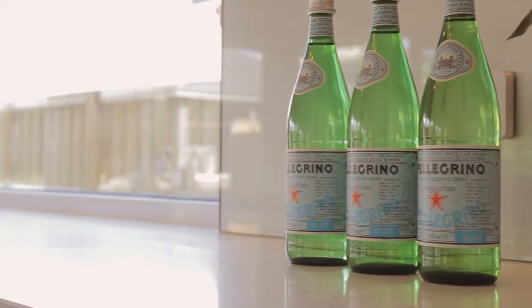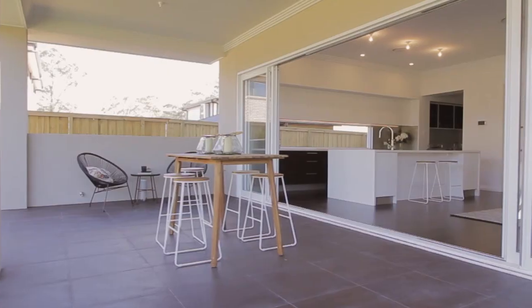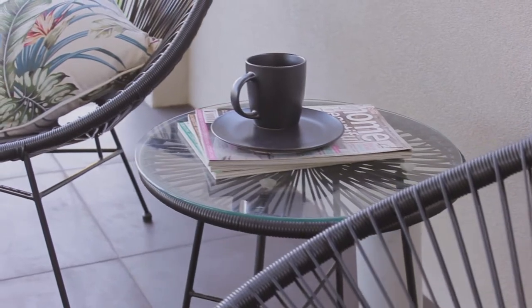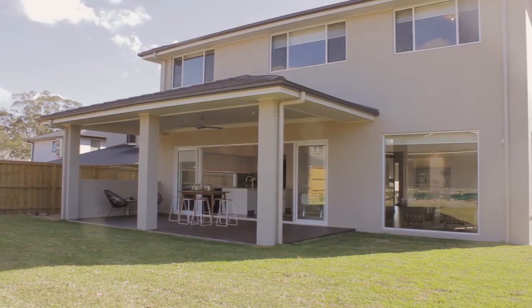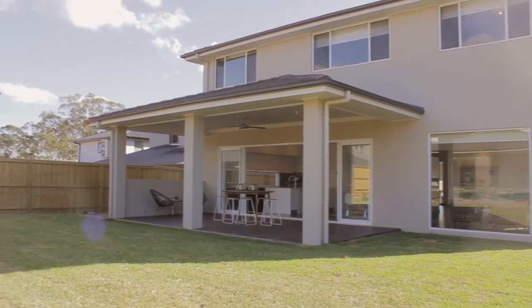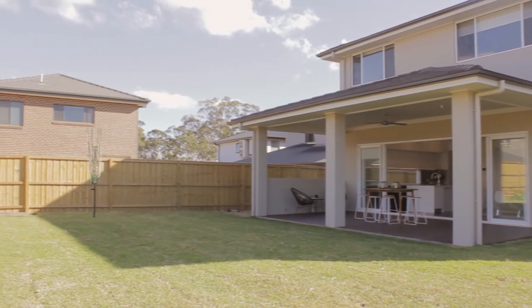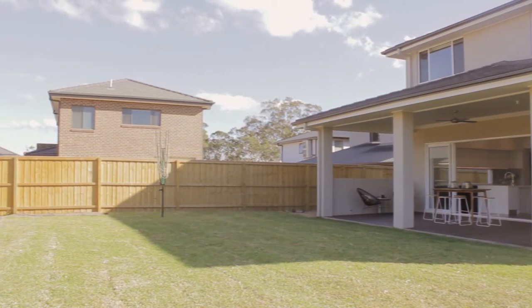Leading off from the kitchen are beautiful stacked sliding doors which open up to make a seamless transition onto a generously proportioned undercover alfresco with provisions for an outdoor kitchen. Sit, relax and watch the kids run around on the expansive levelled grass yard, bathed in glorious sunlight all year round due to its north-facing position.